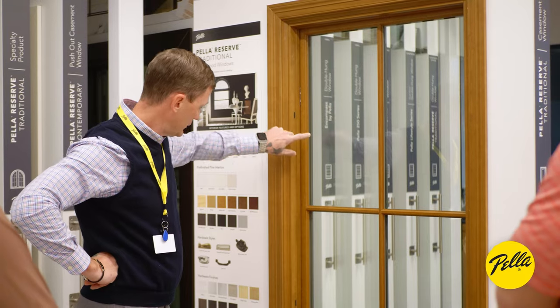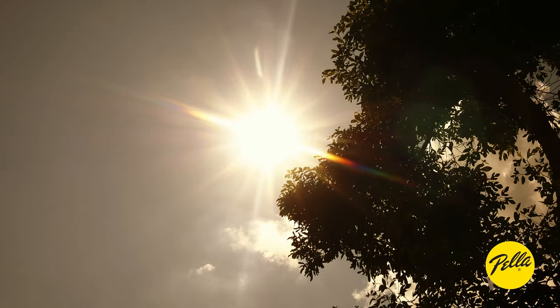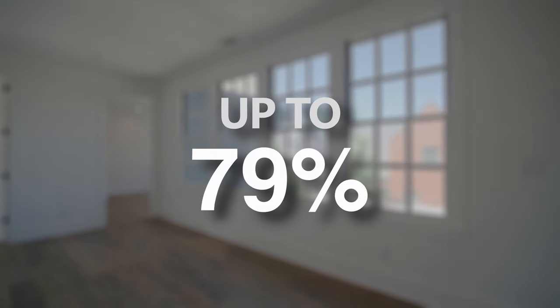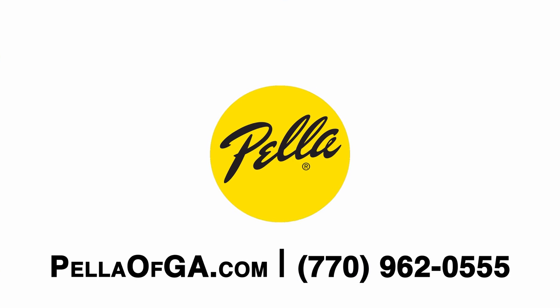I'm Brian with Pella Window and Door of Georgia. Pella is the number one rated brand among homeowners for innovation — and that's important here in Georgia's heat, because we offer windows and doors that can help improve your energy efficiency by up to 79%. If you'd like to learn more, come visit one of our local showrooms, check us out on our website, or give us a call to set up an appointment.